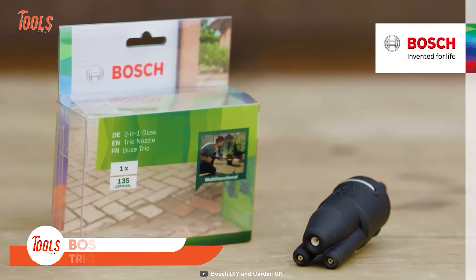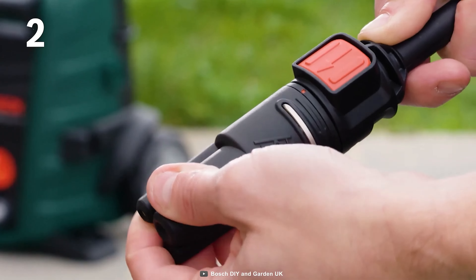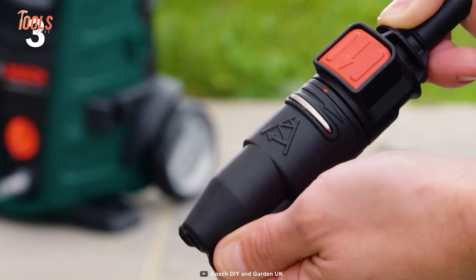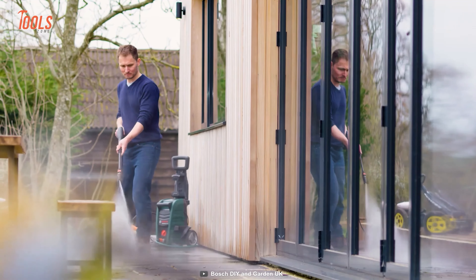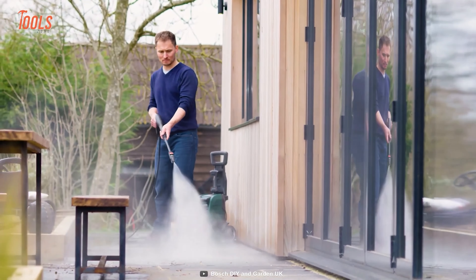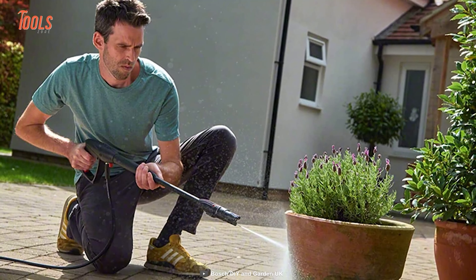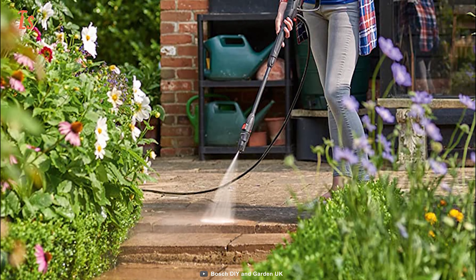Next on the list is the Bosch Trio nozzle, a versatile accessory for pressure washers that allows users to switch between three different spray patterns to adapt to different cleaning tasks. These include a pencil jet, high-speed rotary jet, and broadly fixed fan jet — each pattern optimized for specific cleaning tasks, such as removing stubborn dirt or rinsing large surfaces. The best part of this Trio nozzle is its quick changeability. Simply attach the nozzle to your pressure washer wand and blow away all the dirt.